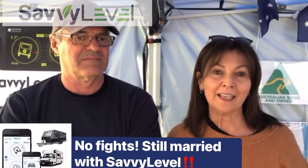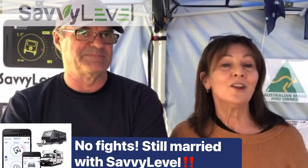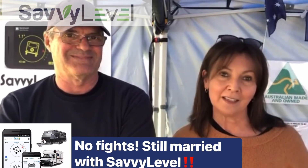My friends have got the Savvy Level and they were completely happy. In under a minute, we're here today to buy one. No fight, still married. It's amazing. We love it.